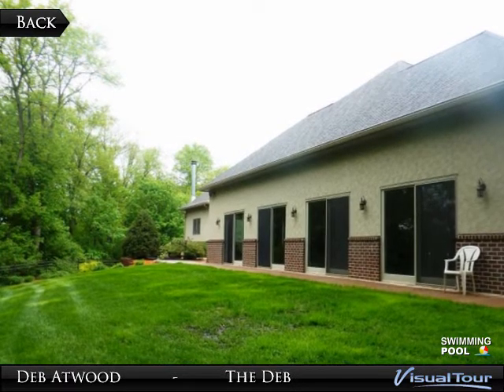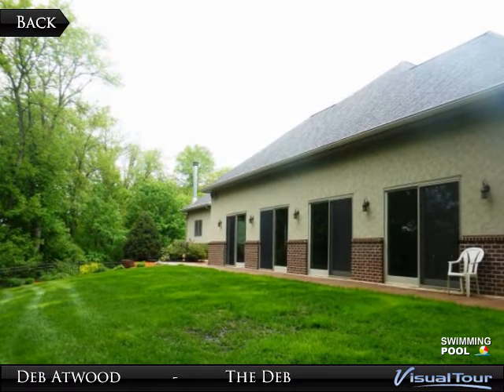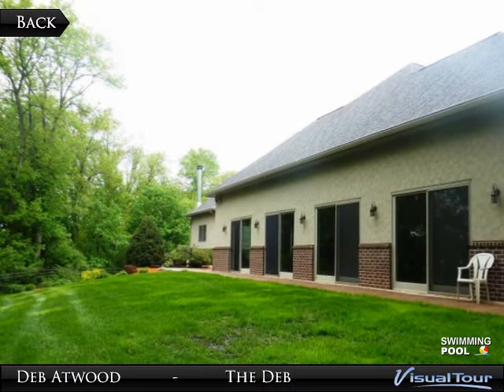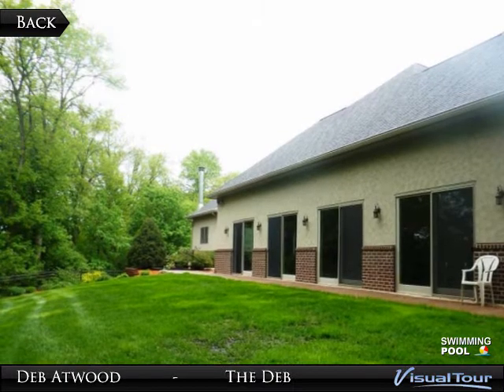Enjoy the oversized master suite with fireplace, two walk-in closets, and spa bath boasting double sinks, separate jet-top with ceiling-mounted faucet, and custom tiled shower.